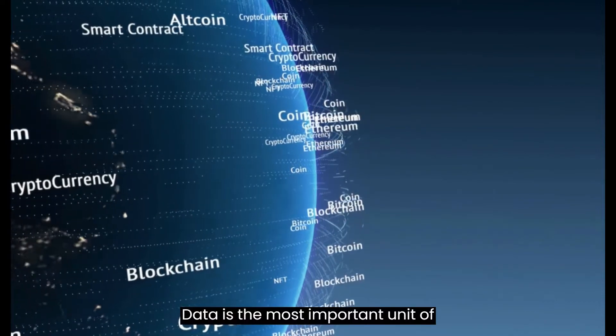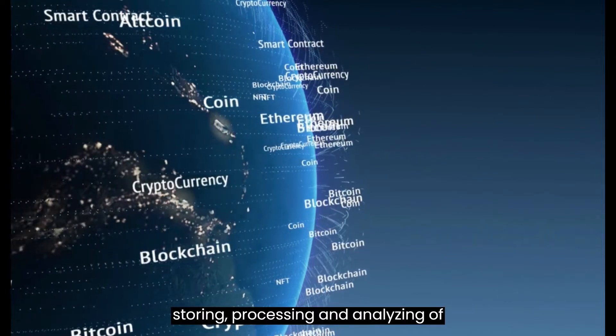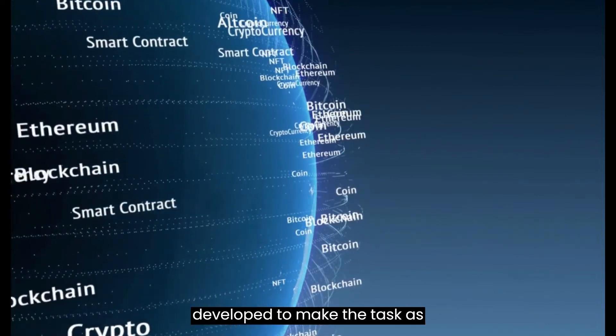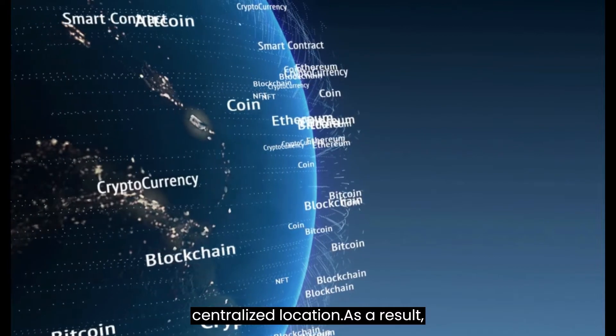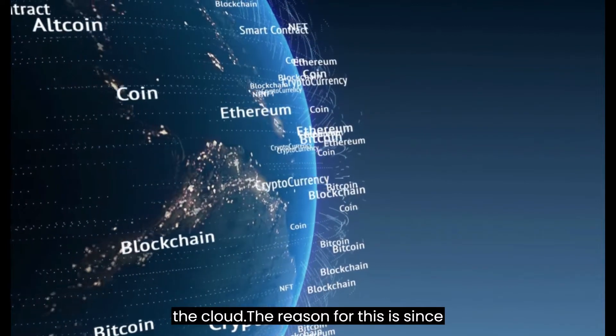Data is the most important unit of measurement in the entire world. The storing, processing, and analyzing of data is a significant task, and a growing body of new technology is being developed to make the task as straightforward as possible. Hackers can steal data because it is stored in a centralized location. As a result, we require distributed data stored in the cloud.